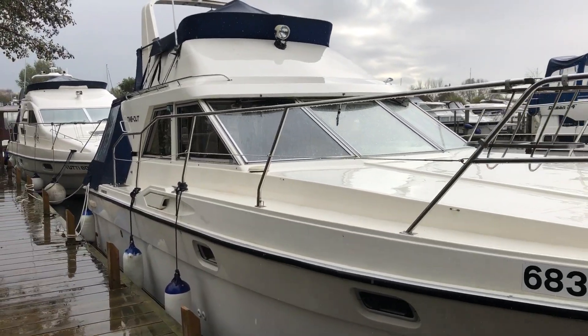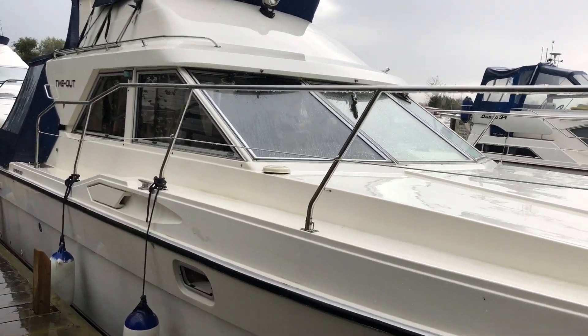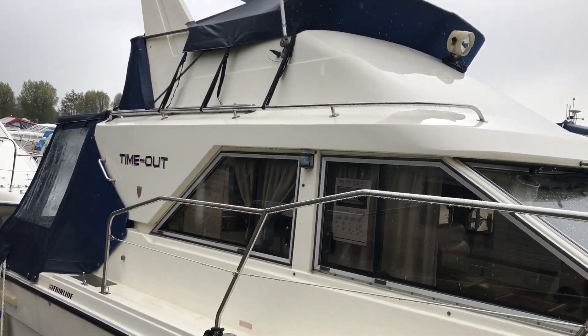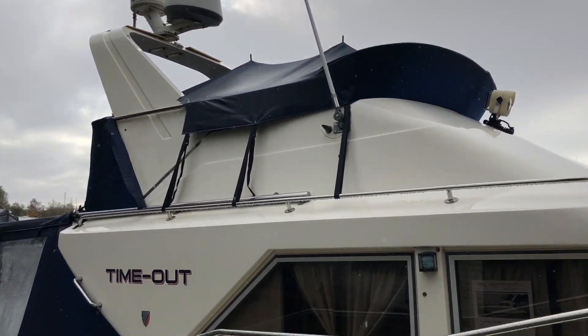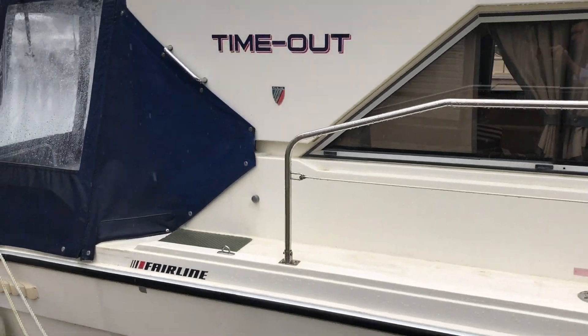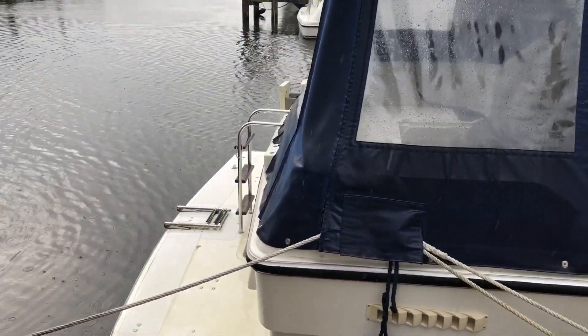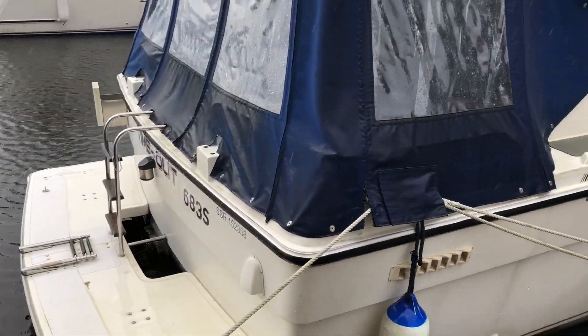Today we're going to have a look at a Fairline Corniche called Time Out, built circa 1987. A pair of diesel engines in this one — Volvo AQAD 31s on stern drives, unusually.